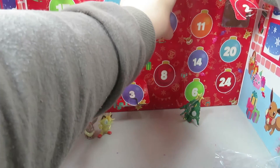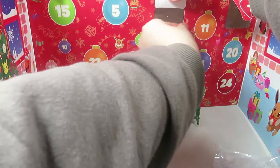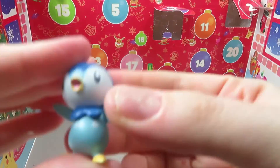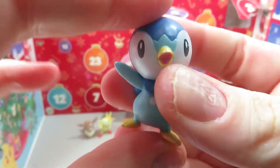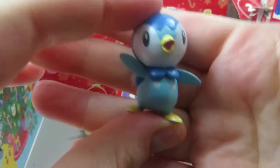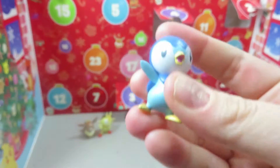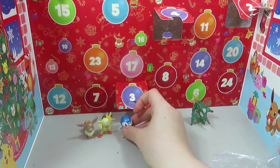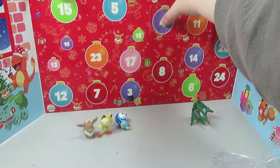Door number four. How cute — I forgot his name, maybe Piplup? I could be wrong, but he's so cute. They do have that shininess to them, a really glossy look. They are pretty nice hard figures, which I like. He's of course not going to stand up on his own. We did door number four.